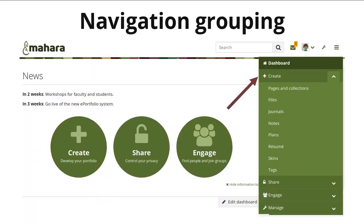We've made a number of changes in the navigation in order to consolidate elements that belong in one category and make it easier for people to navigate around. The navigation of the main menu is now grouped into Create, Share, and Engage, which corresponds to our three main verbs in Mahara.